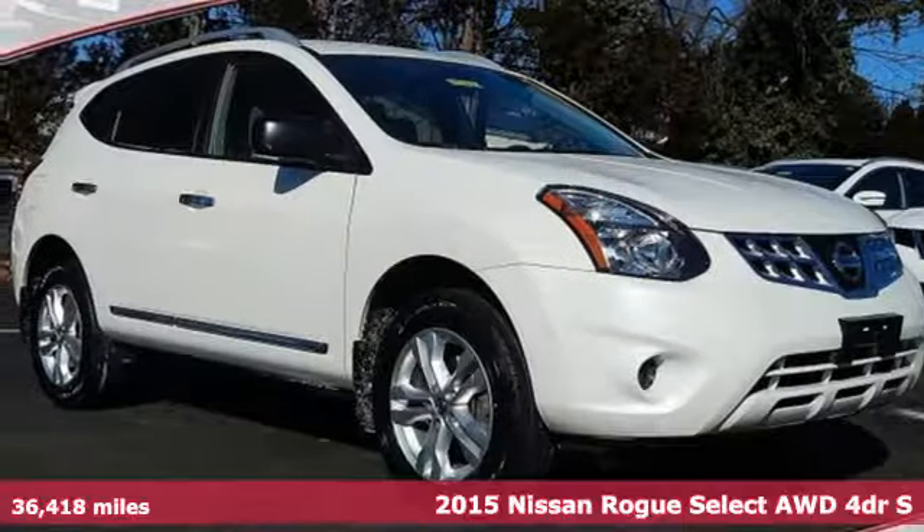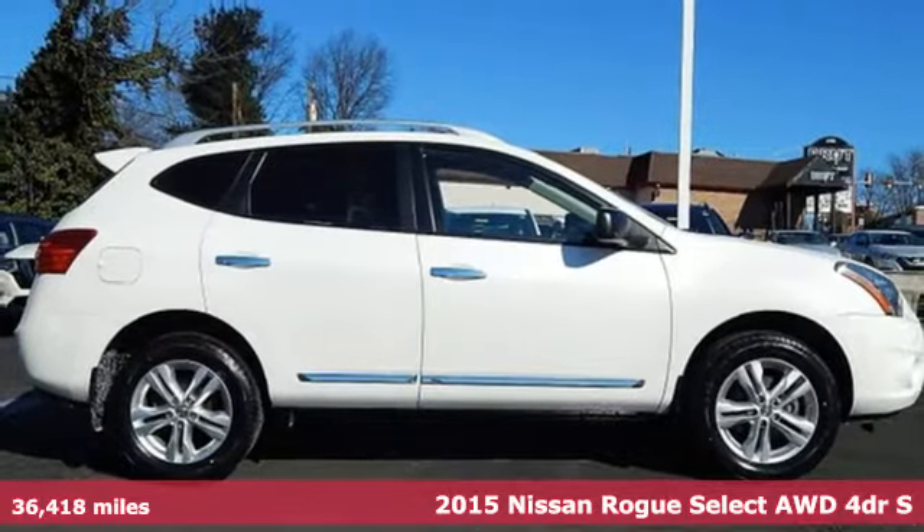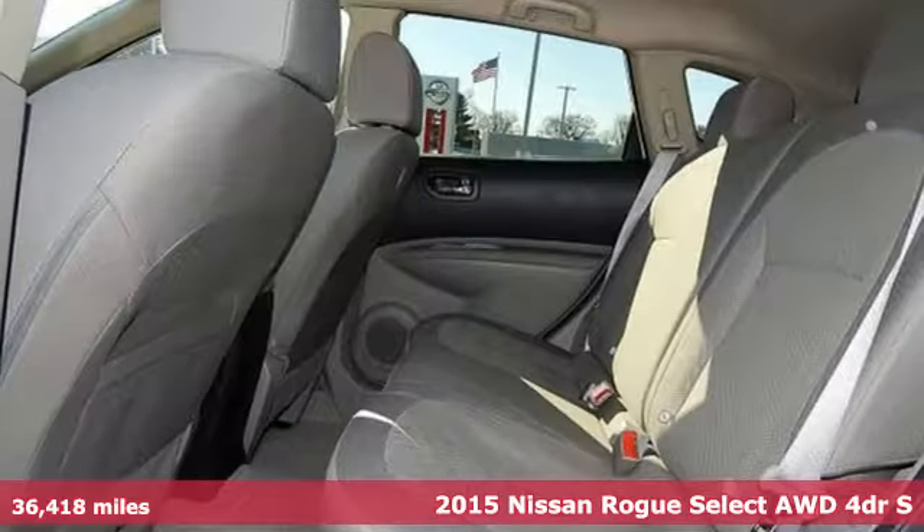It's a certified 2015 Nissan Rogue Select. Nissan excites the senses, so you can enjoy the journey.